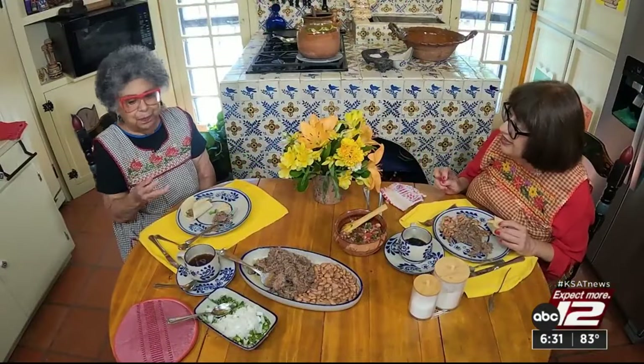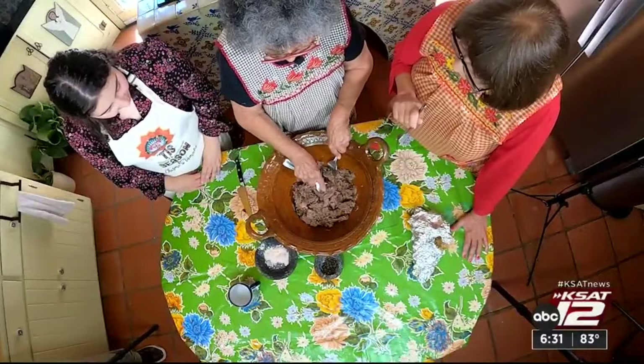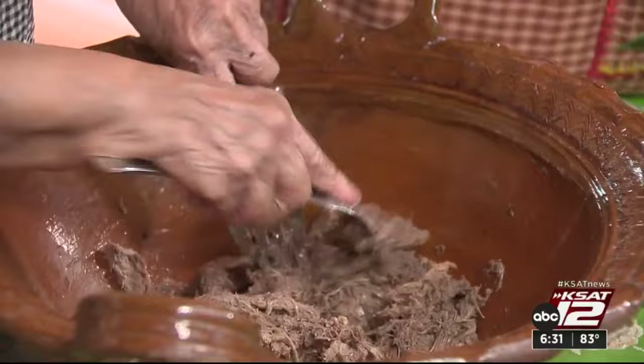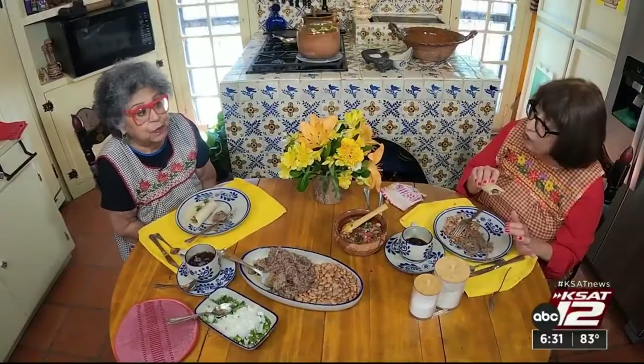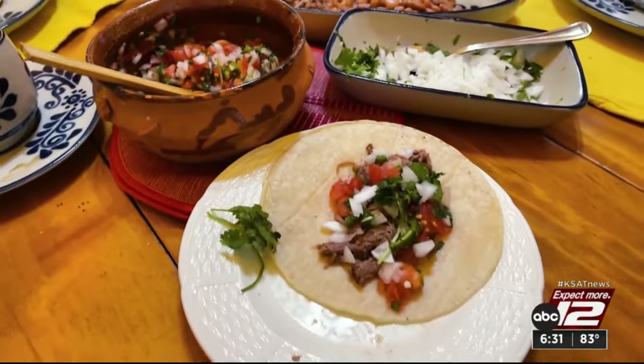A colorful kitchen reminiscent of Mexico became a classroom for a lesson in cultural cuisine. Specifically, lengua — yes, beef tongue. It can be high cuisine, or it can be cuisine de la casa, family eating. Prepared in dishes around the world, UTSA professor emerita Ellen Riojas-Clark says lengua costs under 20 dollars, but it used to be only a dollar or two.